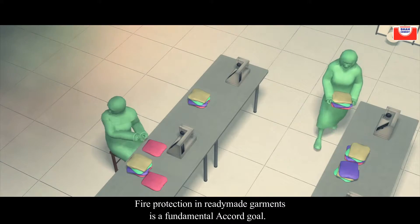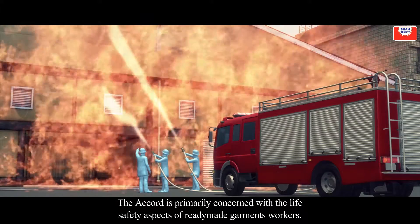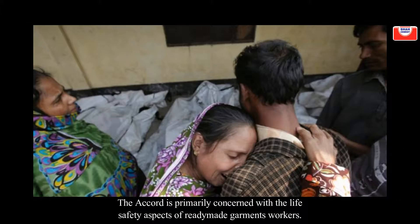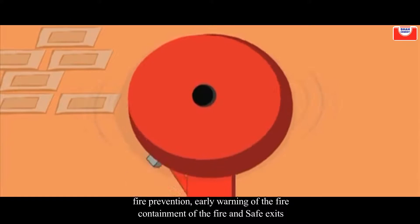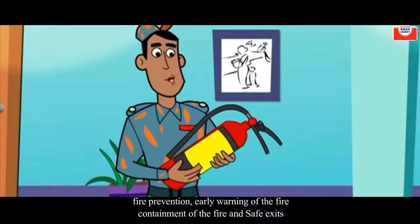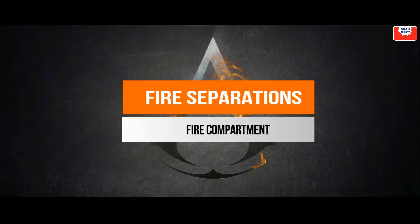Fire protection in ready-made garments is a fundamental Accord goal. The Accord is primarily concerned with the life safety aspect of ready-made garment workers. The keys of fire life safety are: fire prevention, early warning to the fire, containment of the fire, safe exit, fire suppression, and fire compartments.